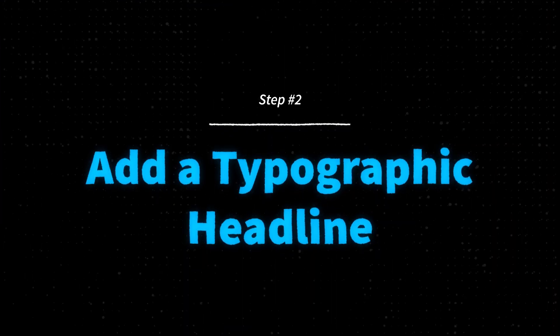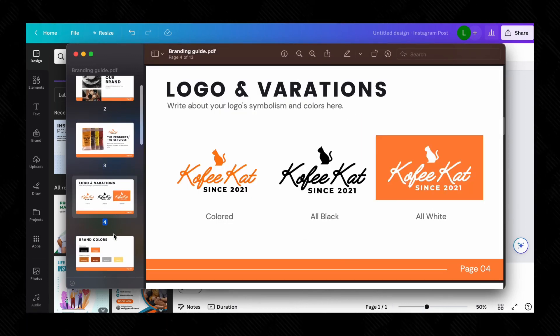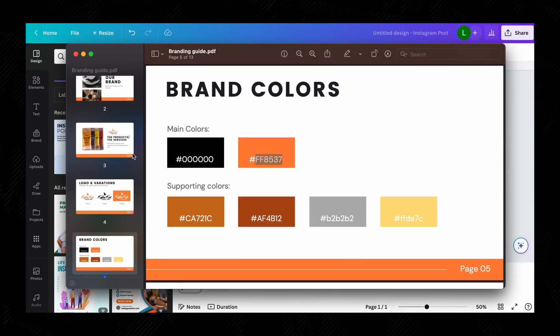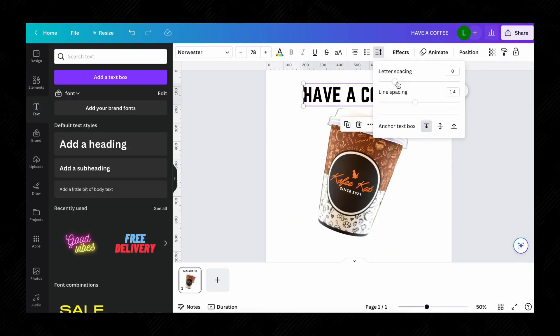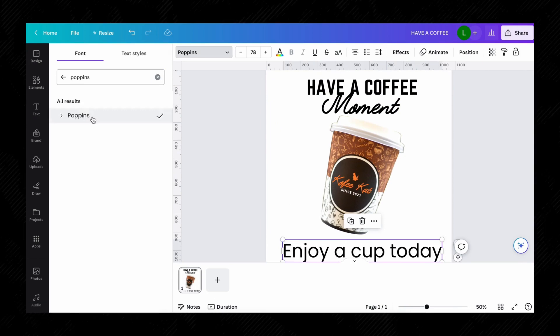Number two: add a typographic headline. At this point, you should have a branding guide, and in that guide you should have designated brand fonts — typography that complements your branding. Use a combination of your accent font and sub-headline font to deliver an eye-catching message to your audience.